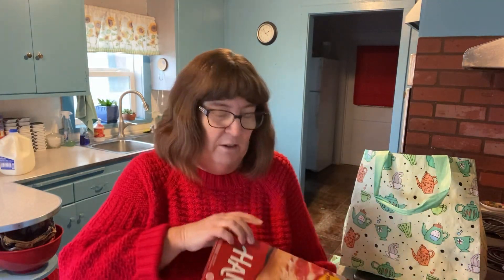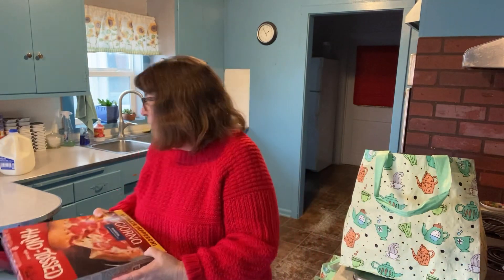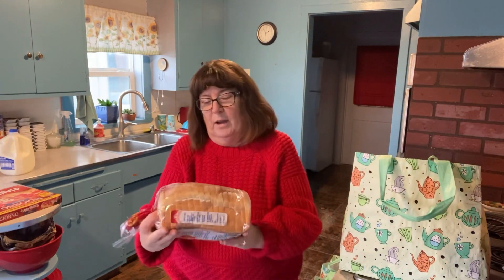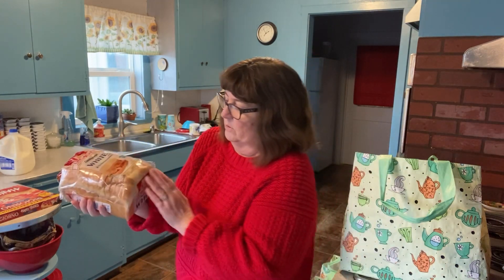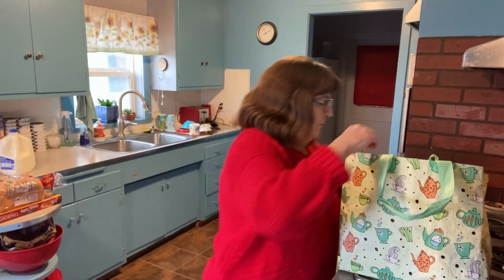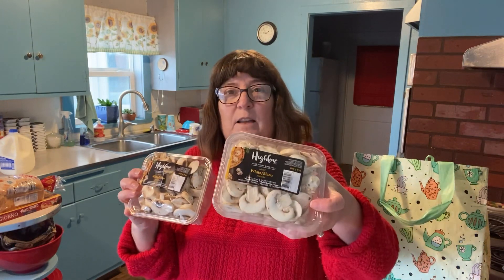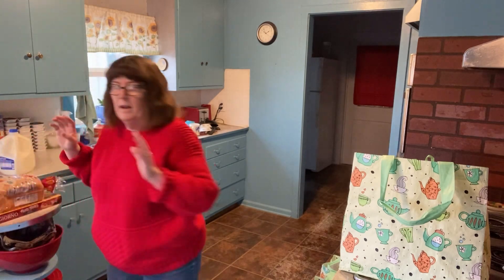I bought a DiGiorno pizza because sometimes we are just tired and I'm a little bit lazy, so I'll just have that for dinner. I got our loaf of bread — this is a country style white bread. It was kind of wet but I think it's because it was up against the pizza. And I got two things of fresh mushrooms — I get the sliced ones so all I have to do is dump them in the fry pan and I'm good to go.